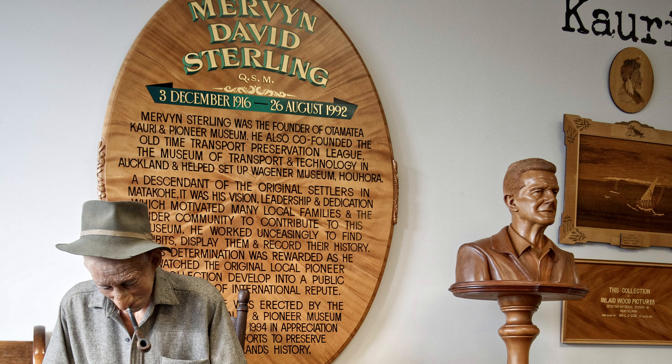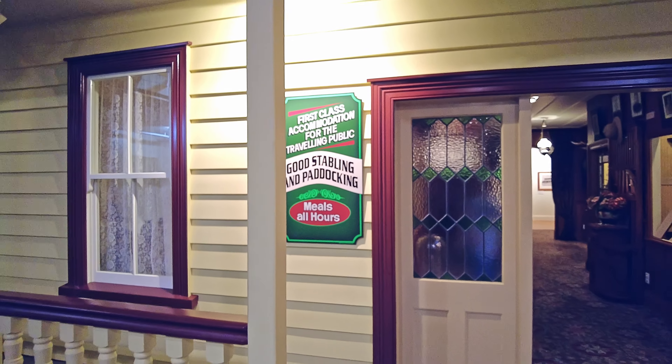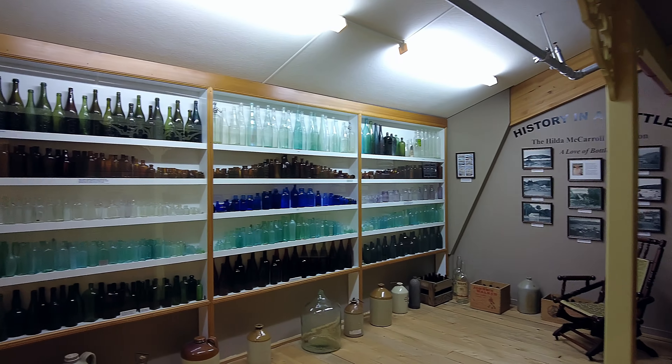Once in the museum it is recommended that you make your way right to the back where there is a replica of an old boarding house, then slowly make your way forward.